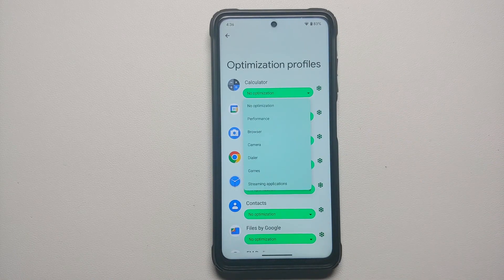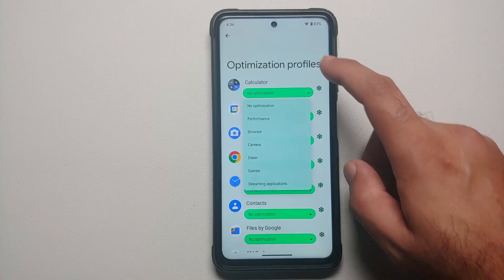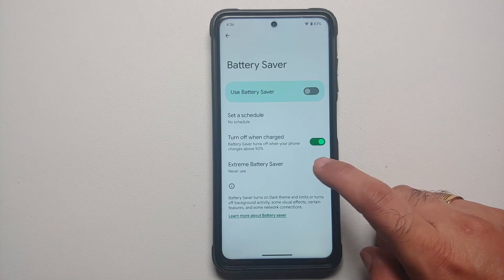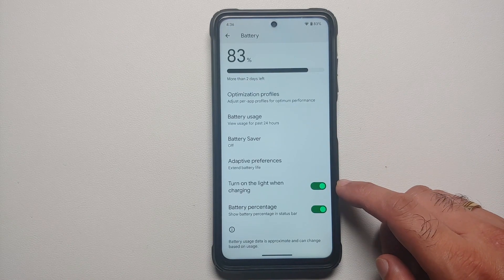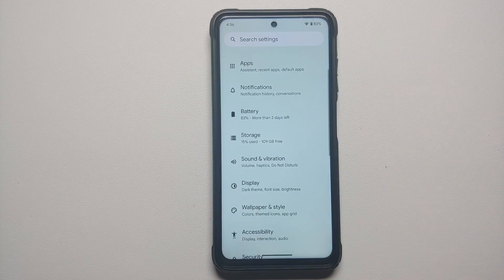In the battery section, you have per-app thermal profiles with different options available. You also have Battery Saver and the Pixel-exclusive Extreme Battery Saver baked in, along with battery percentage, a toggle for turning on the light when charging, Adaptive Battery, and Adaptive Charging.